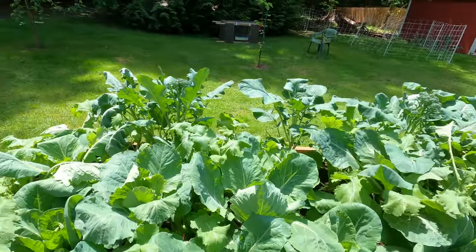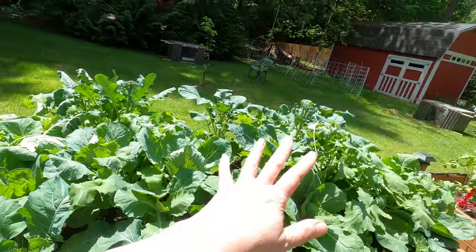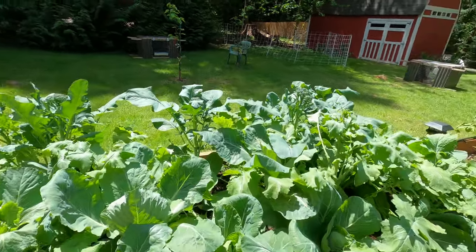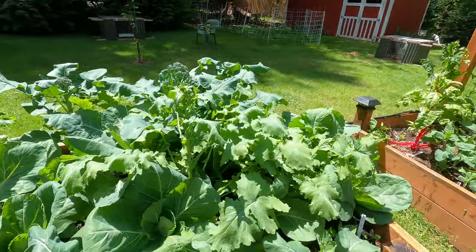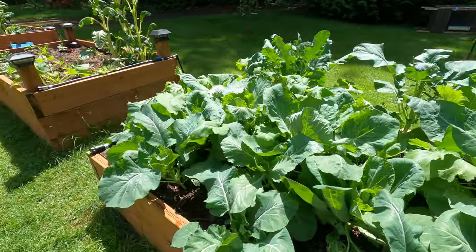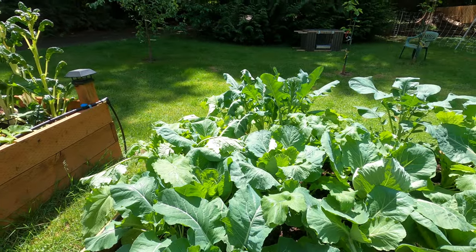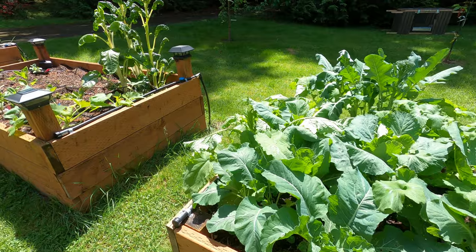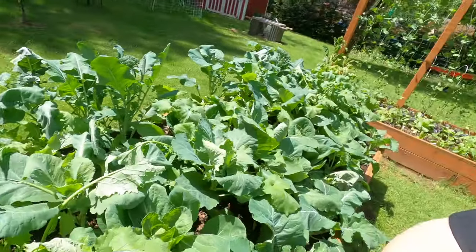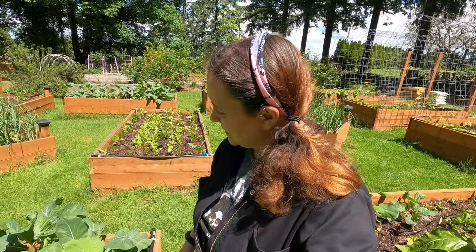Here are my broccolis, cabbages, and some turnip greens interspersed in there. As things get bigger I'll pull some of those out and we'll have a big batch of turnips. I like giving things less room in the beginning then pulling things out as they get ready to eat, giving the rest room to grow. The cabbages will take the whole space once the other stuff is done, and with our mild growing season we can have cabbages in here just fine even in summertime.